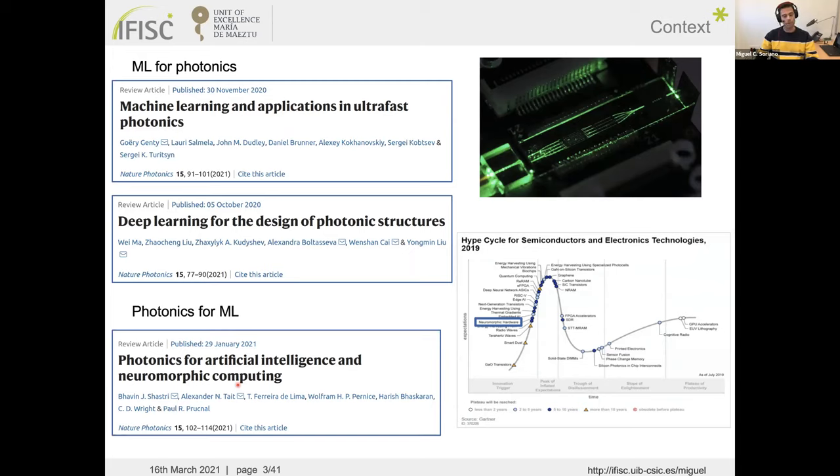Today I will mostly cover the use of photonic systems for machine learning, motivated by the extensive use of photonic integrated devices. Looking at the Gartner hype cycle for semiconductor and electronics technologies, neuromorphic hardware is one of the currently emerging technologies where photonics has a big role to play in the coming years.